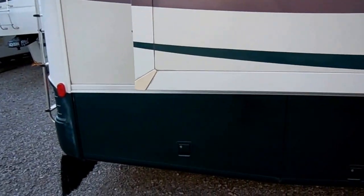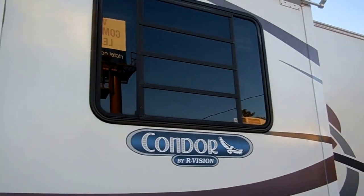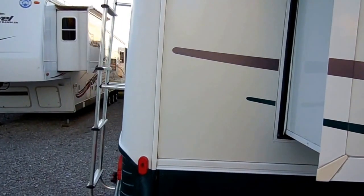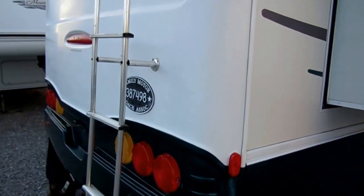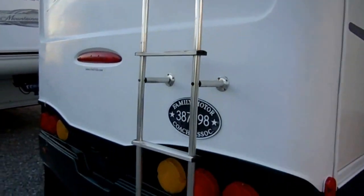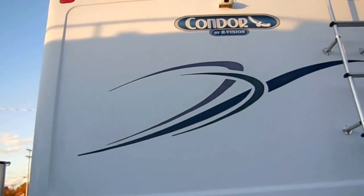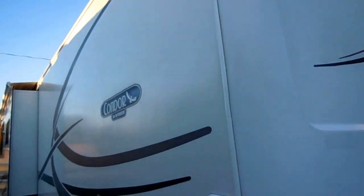This is a very high quality coach, really a great price for what it is. It's 34 feet long, it's got the Workhorse chassis that everybody loves, it's got the Allison transmission, the 340 horsepower 8100 Vortec V8. It's got the power gear landing legs and the rear view camera system.